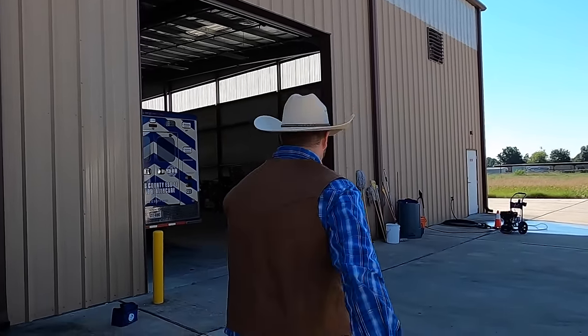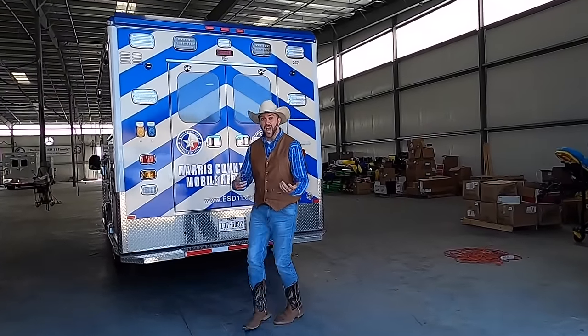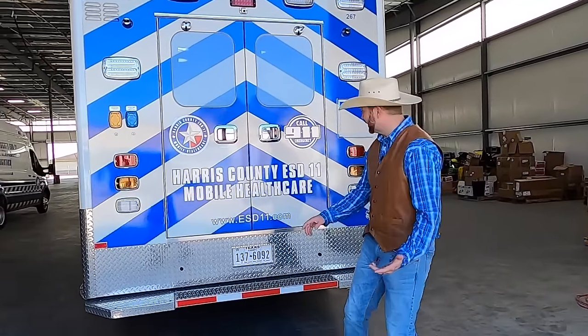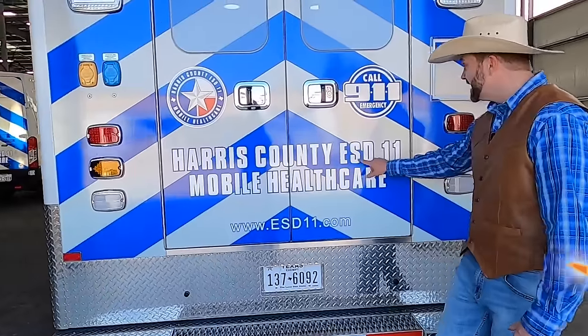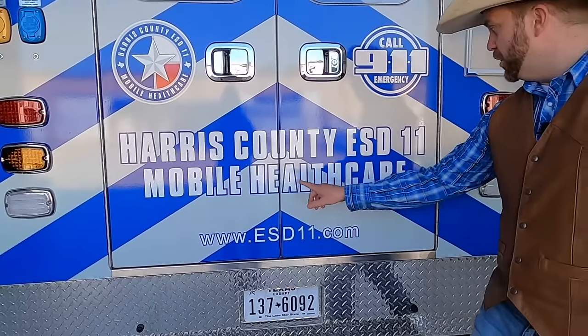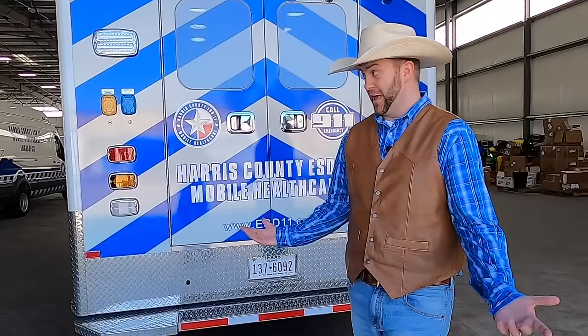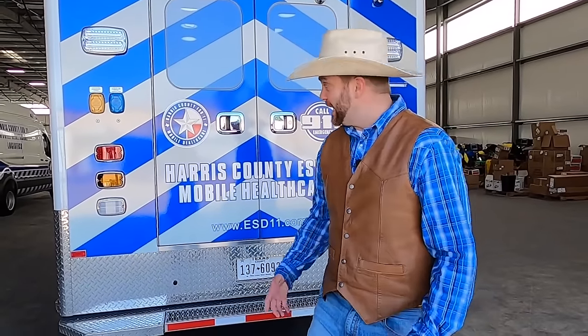They said we could come in and even take a look around their brand new ambulances. This is a really big ambulance. Sometimes they might call it a box or a cruiser or a lot of other different names, but anyway, we're going to get to look all around this. It's going to be so exciting.